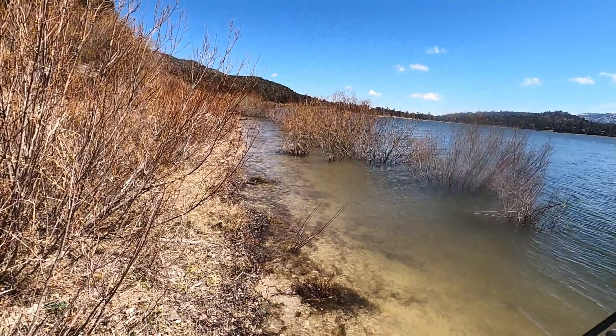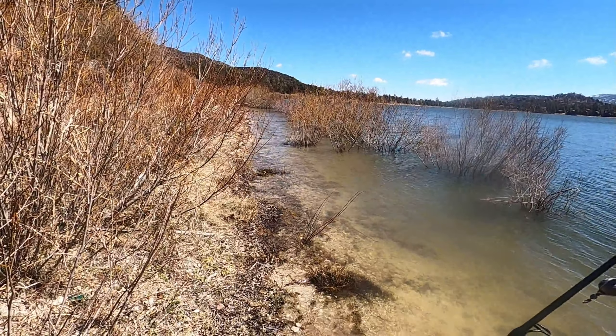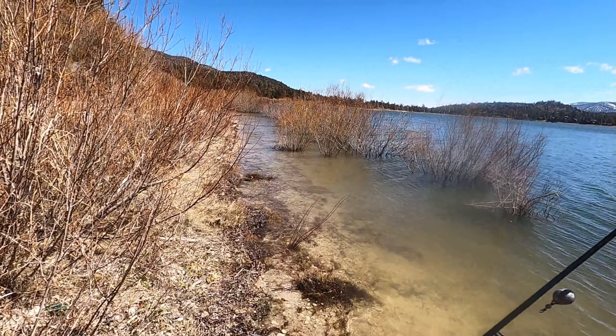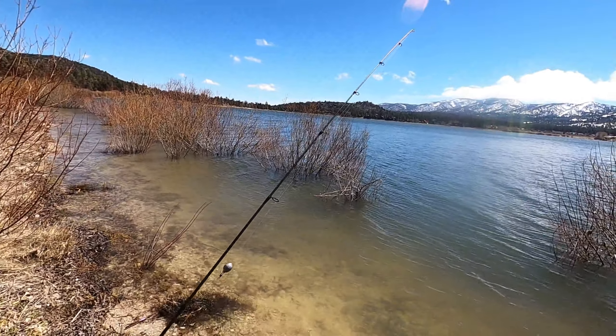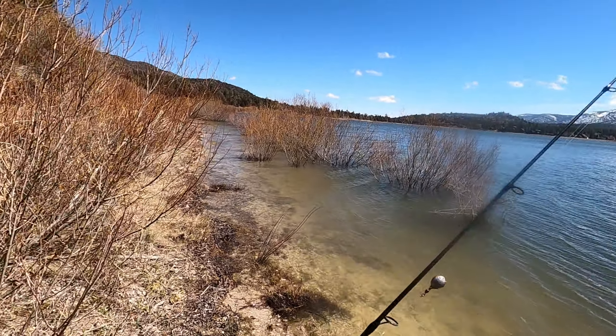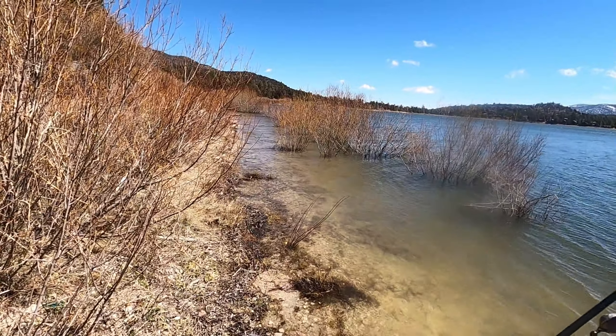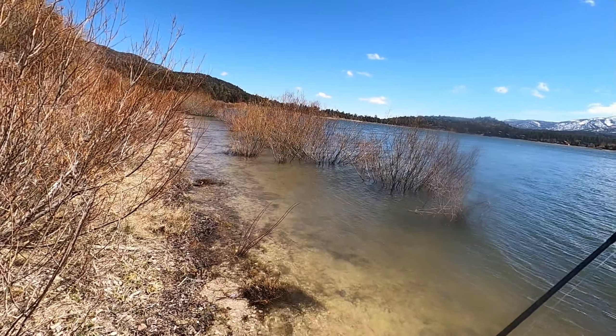Expect this to worsen as the water level comes up. It's got at least another five feet to go, and with the storms coming, another two feet at least expected through the spring — it's going to hit that level. It's definitely going to spill this year. So here we go — a great winter.